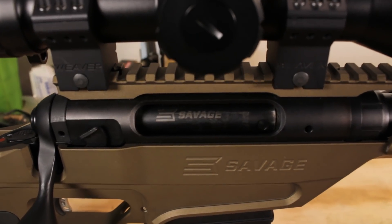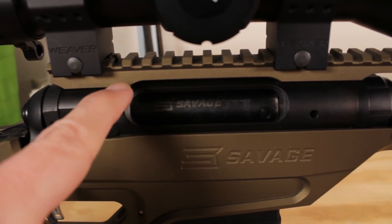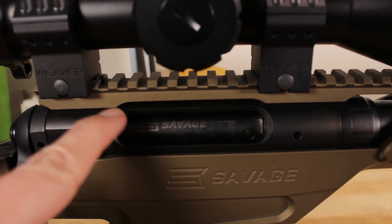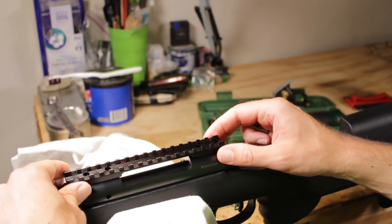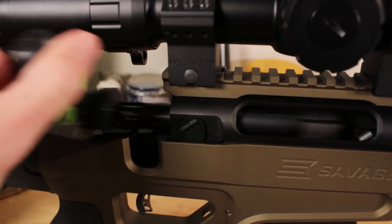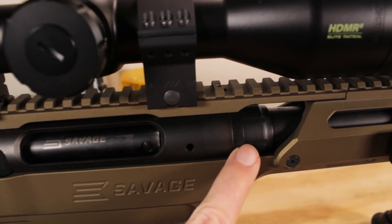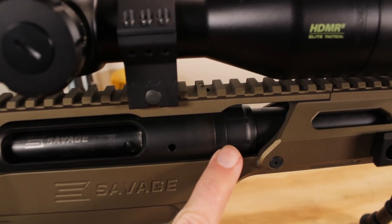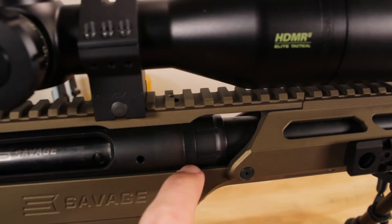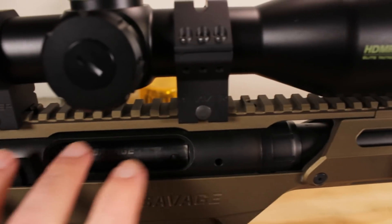Now we're getting into the meat and potatoes — what makes this a precision rifle. This action is not your normal Model 10 action; it's more like the target action you can buy separately. It has a top strap going all the way across, so you get more rigidity than even the Model 10 GRS with its usual open-top action. Combined with the wonderful bolt with its floating bolt head, the factory blueprinting means everything should be lined up and very precise. You get a tighter chamber than the Model 10 GRS, and it looks like they put in an extra thick recoil lug — all of this adds up to a very precise setup.